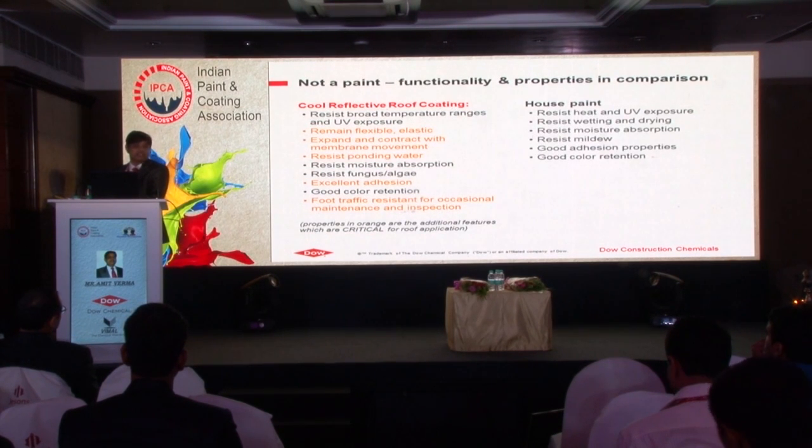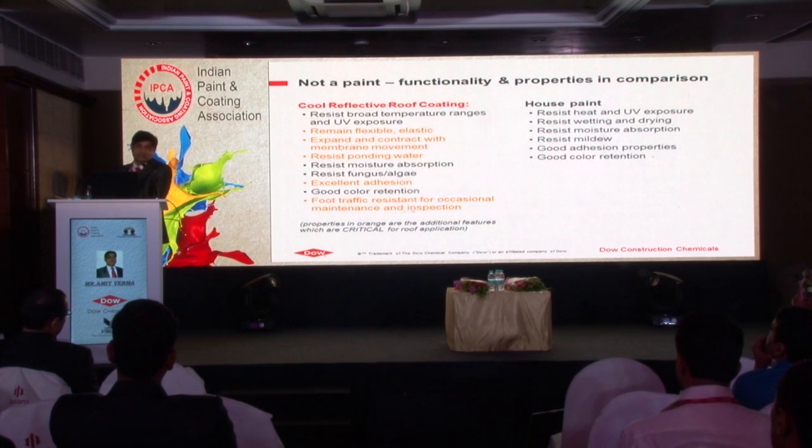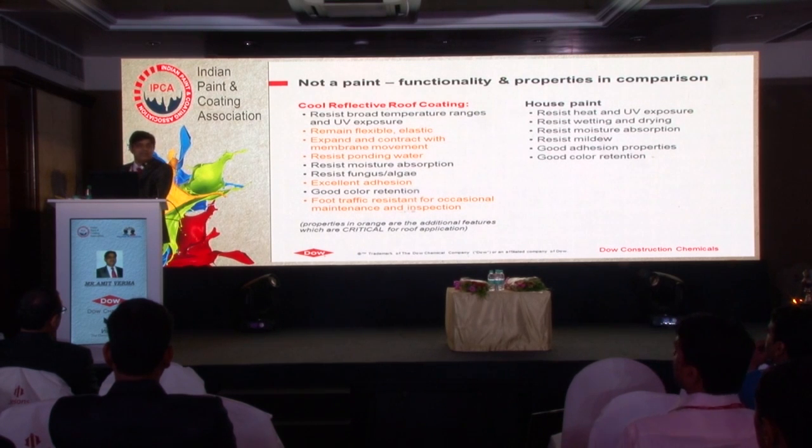As I mentioned, it is not a paint. Functionally, what is the difference between house paint and cool reflective roof coatings? Most of the properties are common between them. But if you apply house paint - as many flat paint manufacturers would think - my white coating can be applied on the roof and act as a reflective roof coating. But no. If you apply flat paint on the roof, it will give initial reflectivity, but on the longer term it will crack and peel off. When the film is not available on the roof, how will it perform?